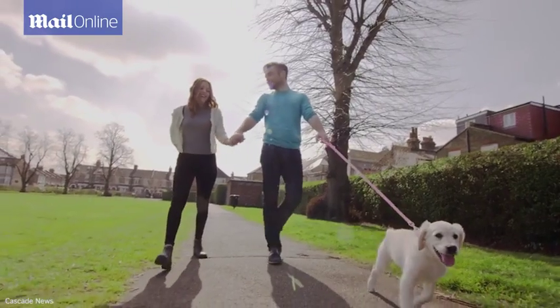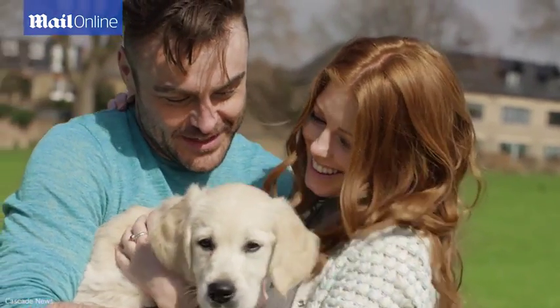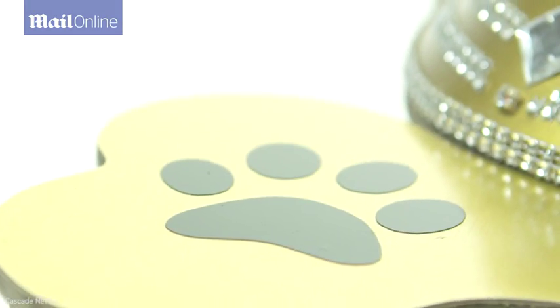Dogs are considered to be a man's best friend, so why wouldn't you want to treat your precious pet to the best in life? Our research shows that if given the choice, dogs prefer drinking sparkling water, so this led us to create Sodastream Lidobe, the first sparkling water machine that works at the touch of a paw.